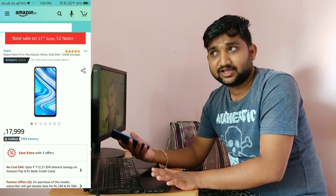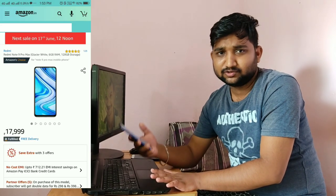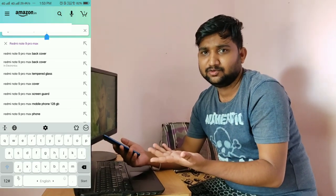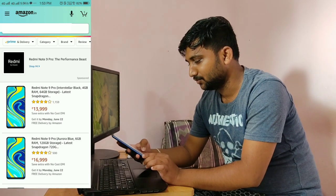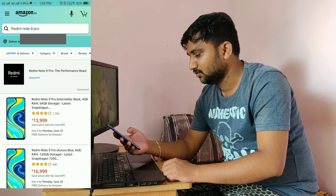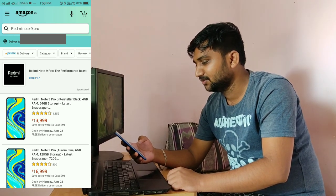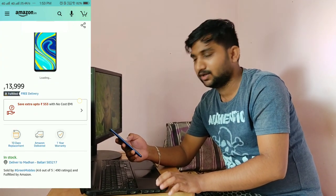I got an unboxing video in the description box. This is the Note 9 Pro. Here is the next sale — the Note 9 Pro is a new variant. This new variant is 4GB and 64GB. The next sale is the 16th June and the next sale is the 12th. This is the new variant.